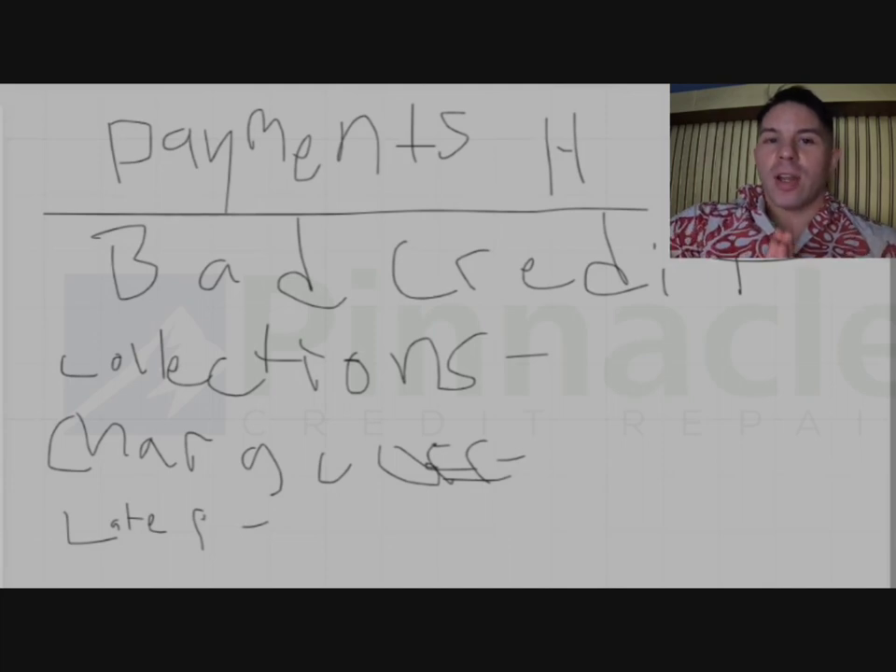If you don't have 20 to 30 years of credit history, you're probably not going to have an 800 FICO score. From experience, most people who have 20 to 30 years of credit length history have an 800 FICO score, assuming that their balances are low.